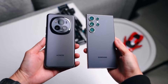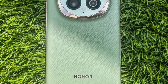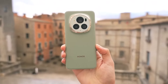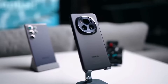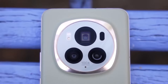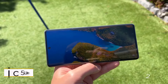The device delivers stellar performance complemented by a high-quality 120Hz display. Users can enjoy excellent battery life and a secure 3D face unlock feature comparable to Apple's Face ID. However, the ultra-wide camera may not meet the highest expectations, and some users may find the software less appealing — though this is a common trait among Honor smartphones.